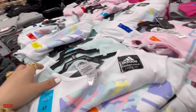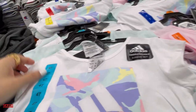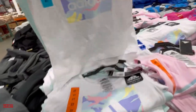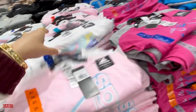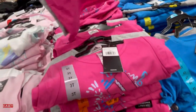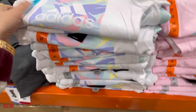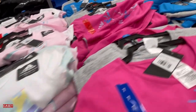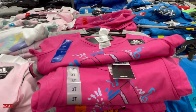Over here we have the Adidas three-piece active set for $19.99 — very cute! They have it in white and green with pink shorts, pink and white with blue shorts, and pink and gray with black shorts. Sizes available are 2T, 3T, 4T, 5, and 6.